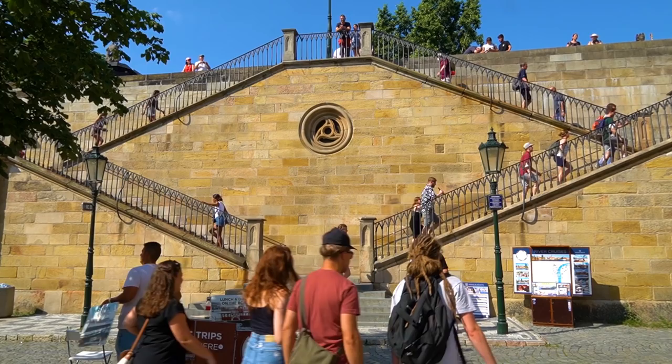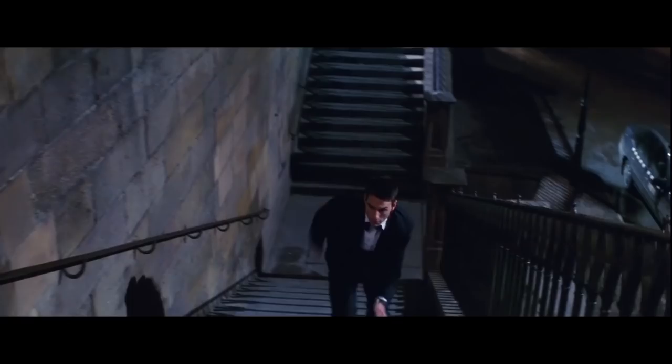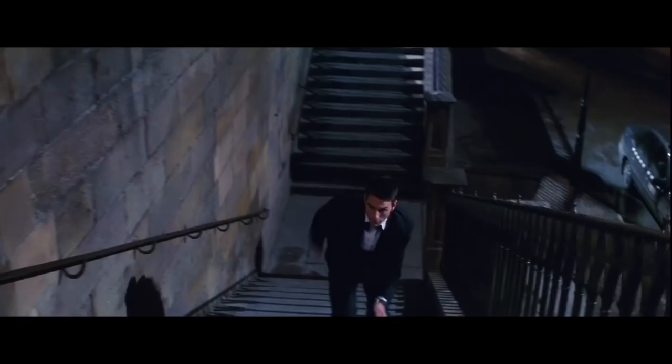An easy way to get to Mala Strana is just to take these steps, which were featured in a movie called Mission Impossible. Tom Cruise ran up these stairs up and down, and you can pretend to run like him as well.